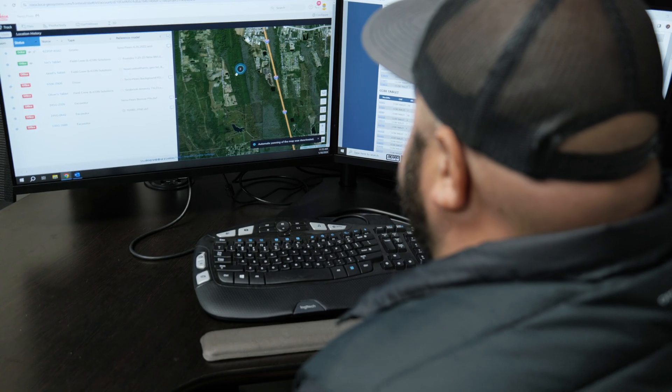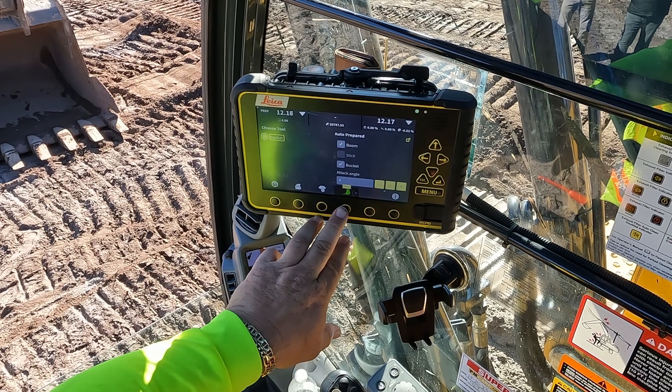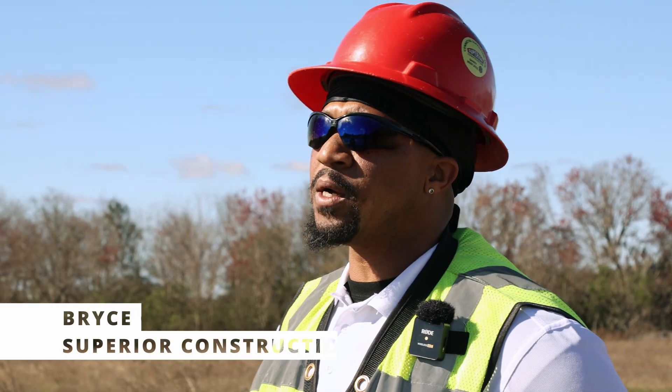As they're grading their project, the office can monitor where they're at. If he has a question, he calls us, we take over the screen and show him what buttons to push. After a few days, the customer is usually trained and we don't receive as many questions.